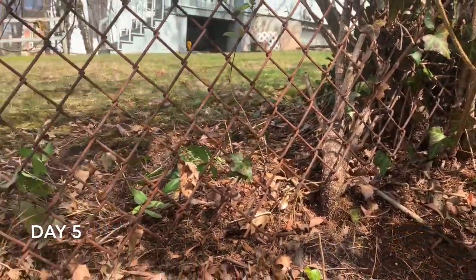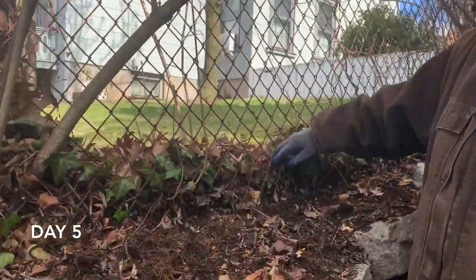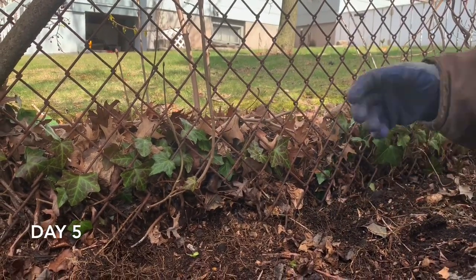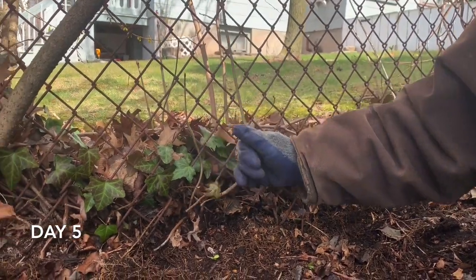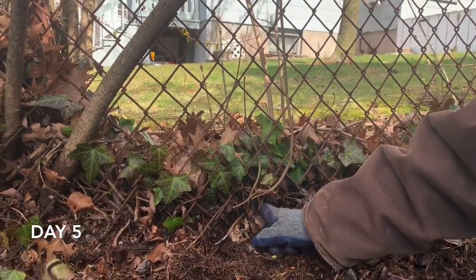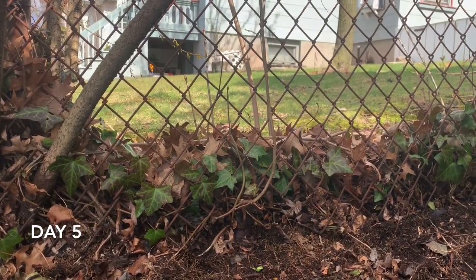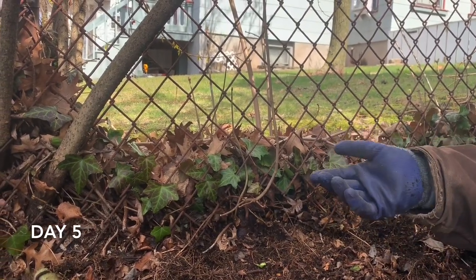I'm also clearing out the other side because my neighbors have ivy that's been growing over there, and every year I have to come through and try to pull out the ivy coming through because I don't like English ivy. We also have all these Norway maples — there's another one I've been clipping back year after year. With all this extra time I'm tackling these tasks that nobody really wants to do.